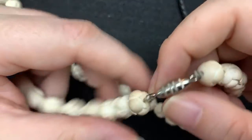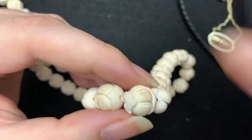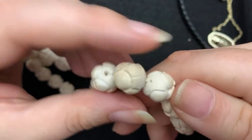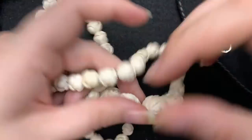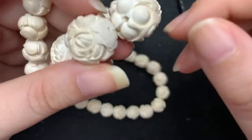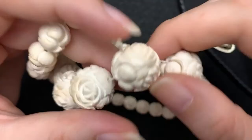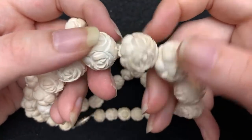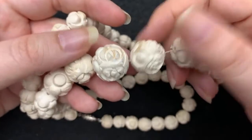I have no idea what this is made out of. These are really, really light. They're not made out of ivory. They're not made out of celluloid. Very strange. Do you guys have any clue what the heck this could be? It looks pretty newer — it's got a barrel clasp. This is my jewelry mystery for today. I actually have another one. What do you guys think this is made out of? It looks like popcorn.